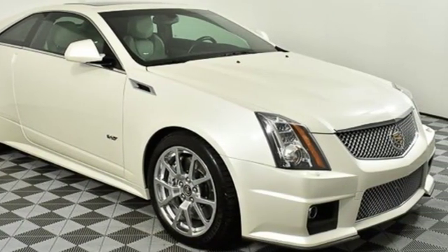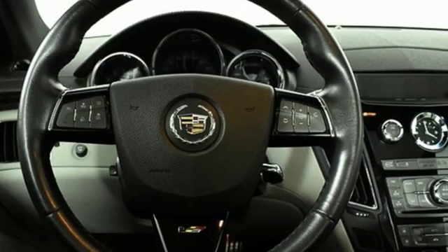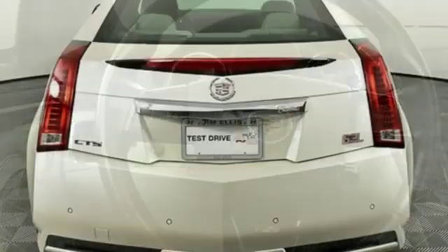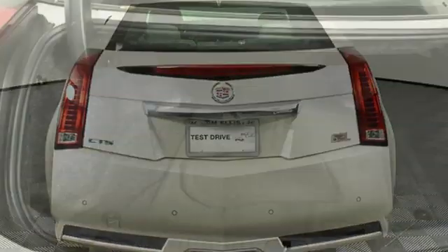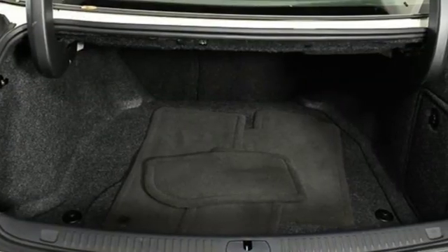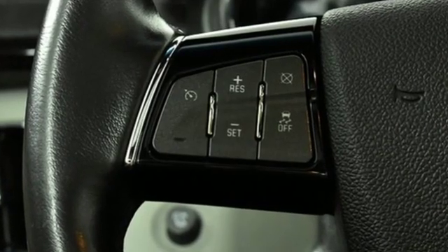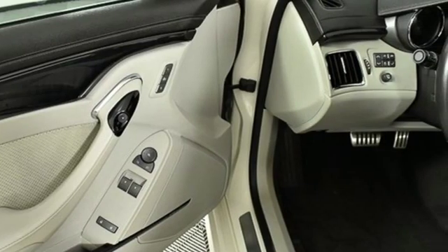It boasts an impressive list of features like these: automatic transmission, magnetic fluid-filled shocks, driver selectable mode, power tilting sunroof, external memory control, power heated mirrors, front heated and ventilated leather bucket seats, voice activation, dual zone climate control, keyless doors and push button start proximity key, and intercooled supercharged V8 engine.